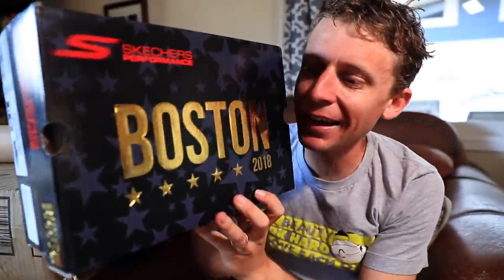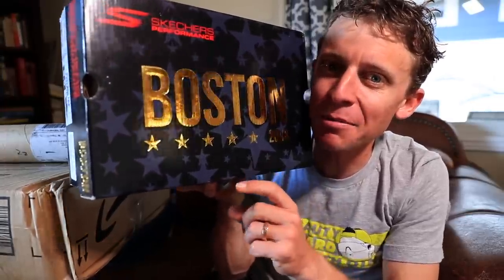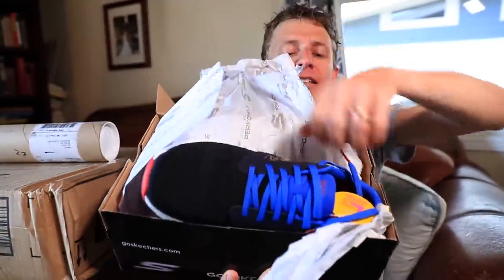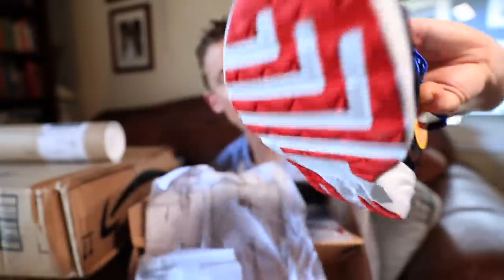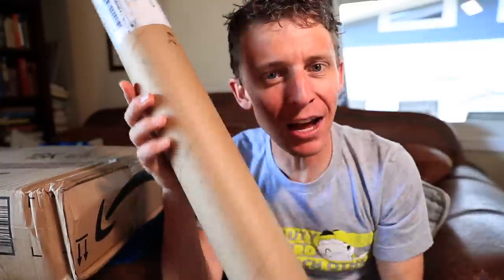I actually know what this is — I almost got this shoe. This is a Skechers shoe, last year's iteration from the Boston Marathon 2018. I believe this is the Go Run Ride 7. Brand new, never worn — it's the Boston 2018 version, so just last year's model. It's so cool because the Boston Marathon is coming up in like three weeks from now!